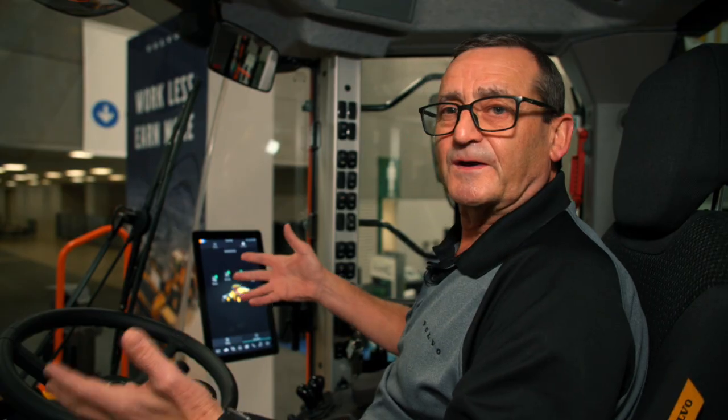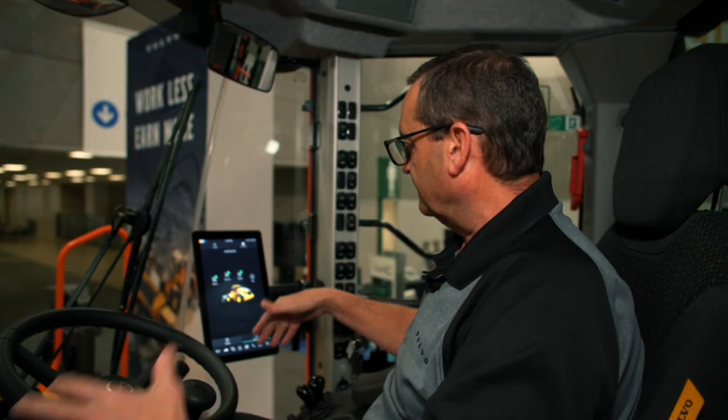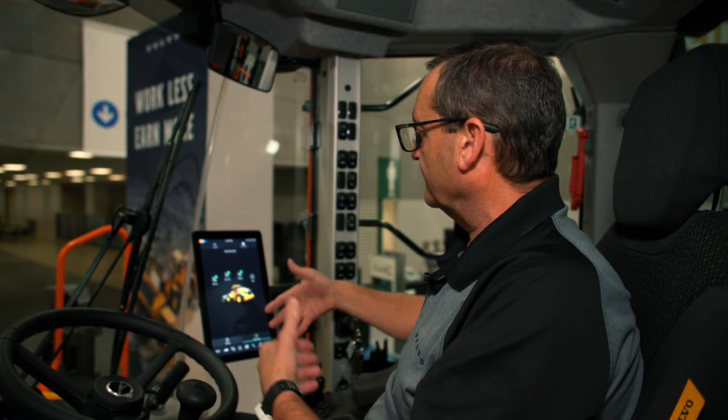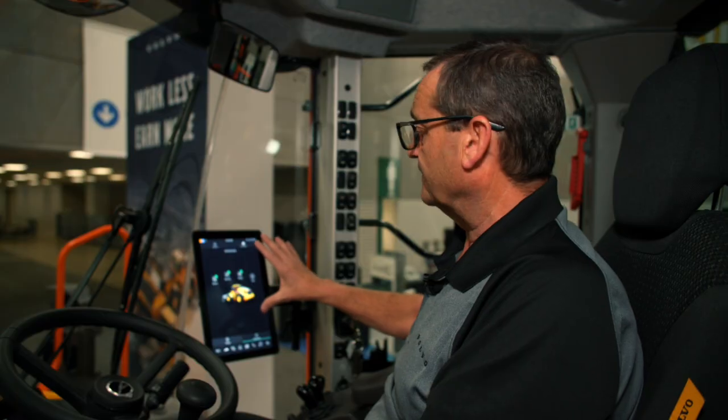We're going to come back later and do another video and go through all the screens, but I just love the new layout. It's just so intuitive, so modern, so much easier. There's a lot of new really cool functions and features in the Copilot.